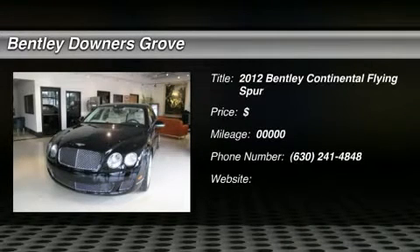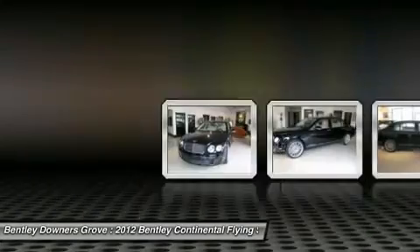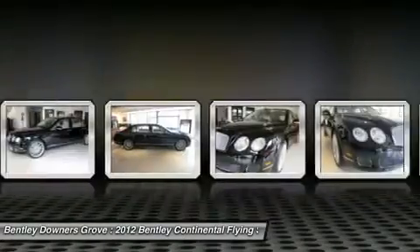The 2012 Bentley Continental Flying Spur. The redefined Continental Flying Spur offers enhanced levels of personalization, comfort, and ride quality taken to new heights. Here are some of this vehicle's great options.